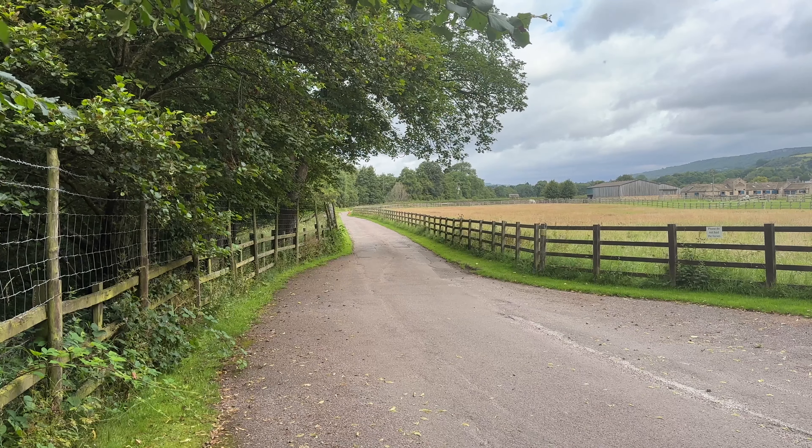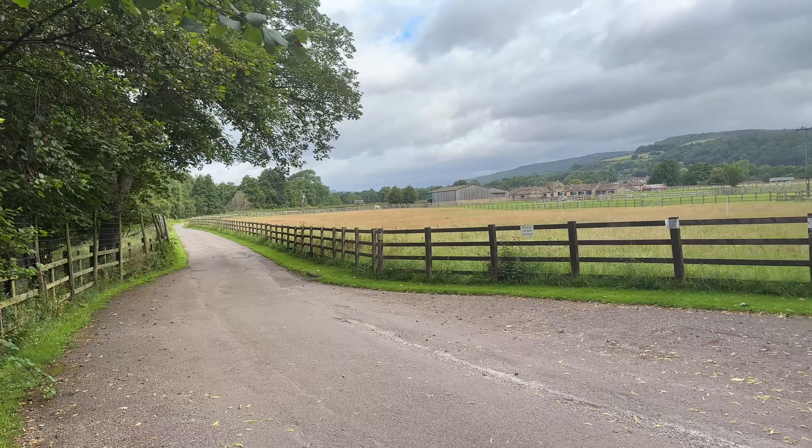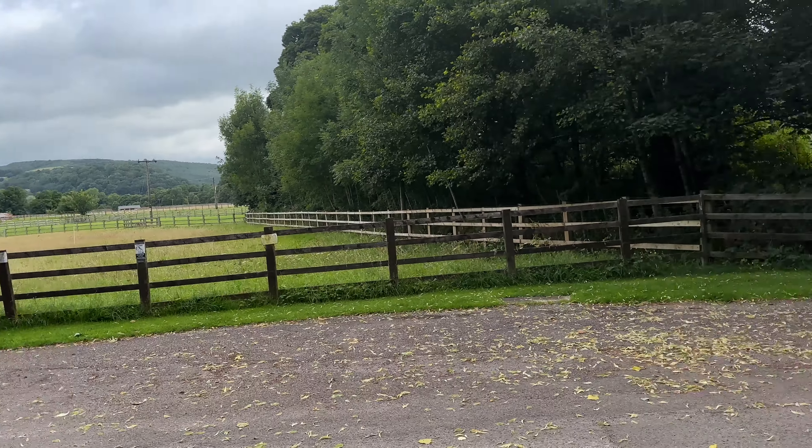We arrived here yesterday and I've got up early. Mrs Hey-ho has gone for a park run as she usually does, and little Hey-ho is fast asleep. I'm just going to have a quick explore of the site.